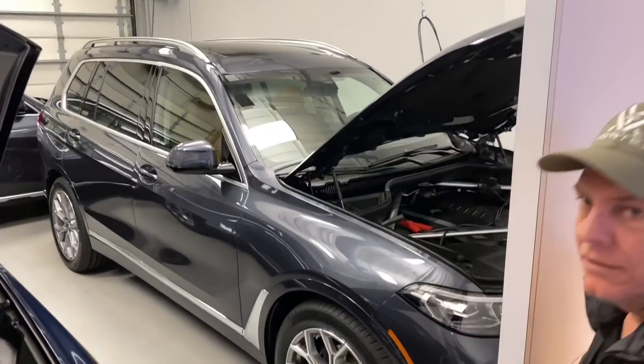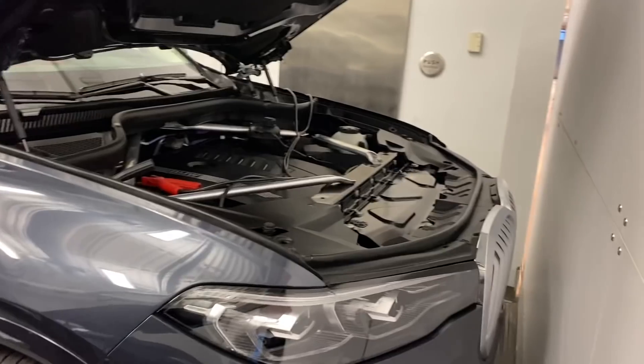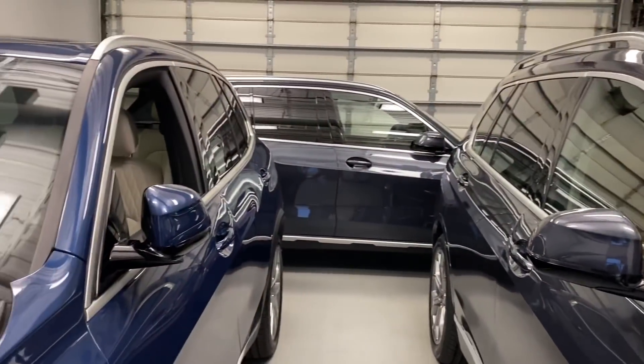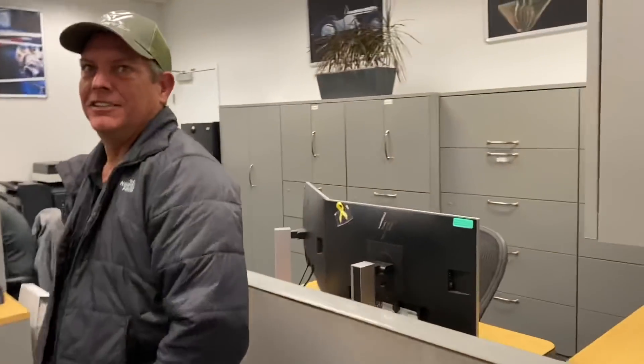Right now we're doing eight a day. We'll do two deliveries in the lobby. These are basically brand new vehicles — customers' vehicles that they've ordered — and they'll be taking delivery of these later on today. We're getting to go behind the scenes.